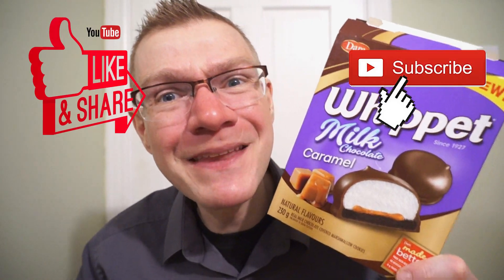Ron's giving this one 9 out of 10 — great Whippet edition. I found this at Dominion; across Canada, that's your Loblaws chain of stores. Get another quick Ron review, and see you guys next time.